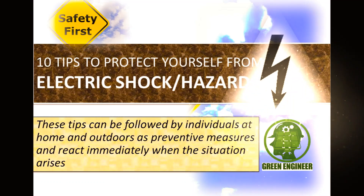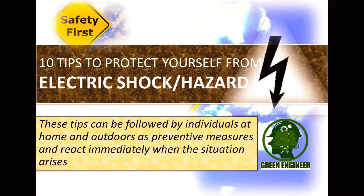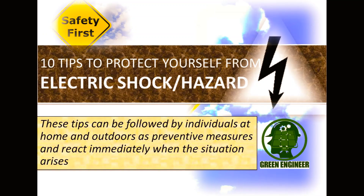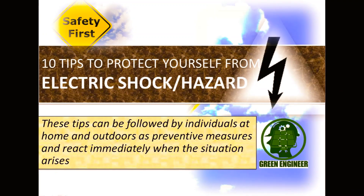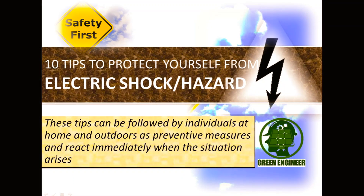Hello everyone, welcome to the Green Engineer channel. Today we will understand the 10 tips to protect yourself from electric shock or electrical hazards. These tips can be followed by individuals at home and outdoors as preventive measures and to react immediately when a situation arises.